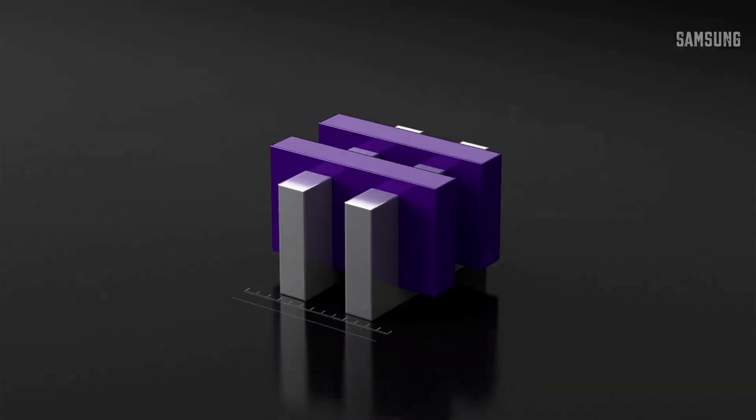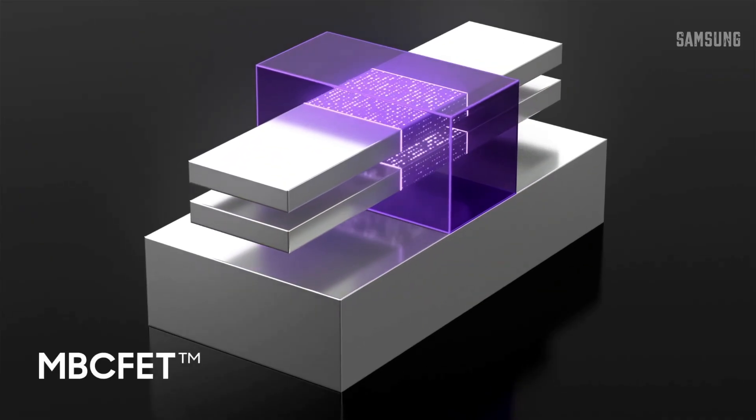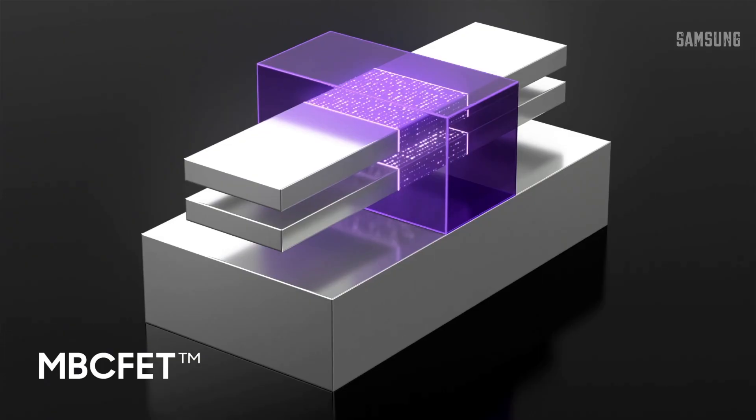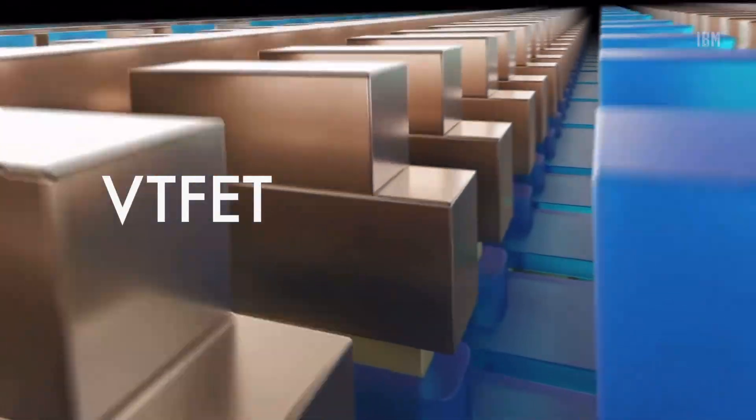Transistors don't look the same anymore. We switched from planar structures to FinFET-like structures. And with the recent breakthrough of IBM and Samsung, we have gate all-around transistors and even vertical VTFET transistors. If you're interested to learn more about this transistor evolution, you can check out this video later on.